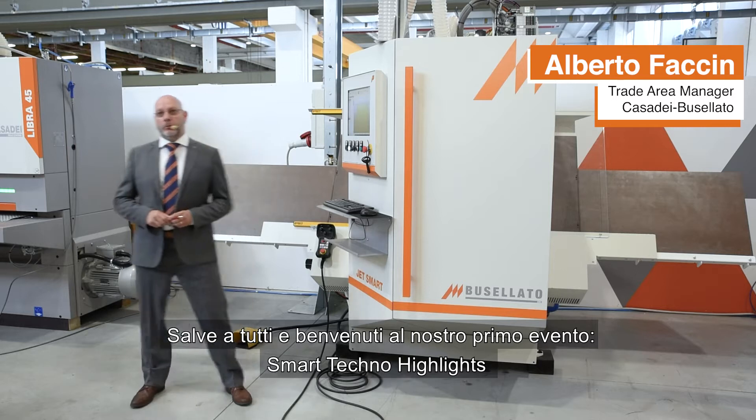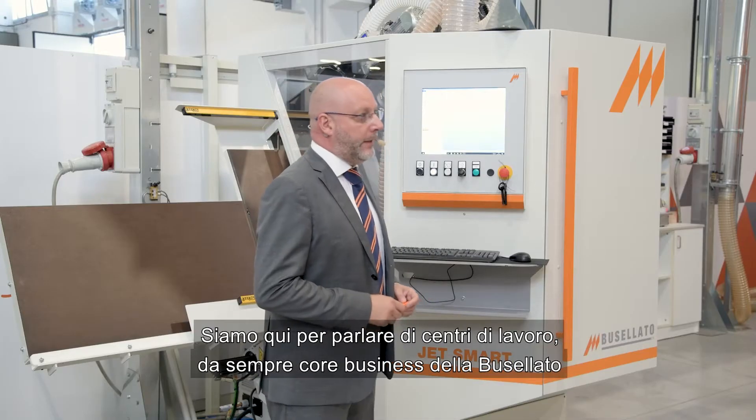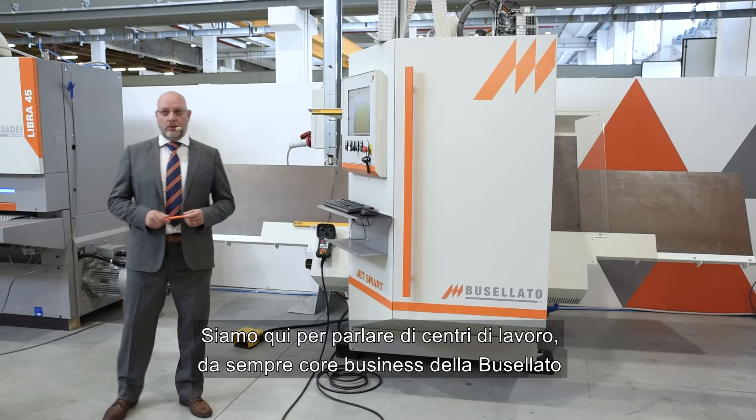Hello everybody, welcome to this our first Technology Alight event. We are here today to speak about CNC working centers, which have always been the Buzellato core business.